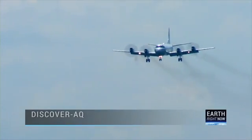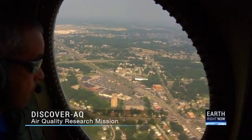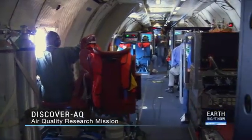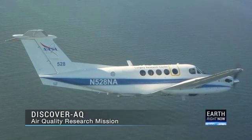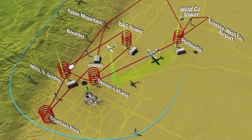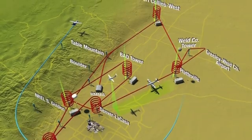NASA scientists will study ground-level air pollution in the Denver area in the fourth and final field campaign of the Discover AQ mission. The NASA P3B and B-200 Airborne Laboratories will measure pollution along Colorado's Front Range, which routinely experiences unhealthy levels of ozone in the summer.